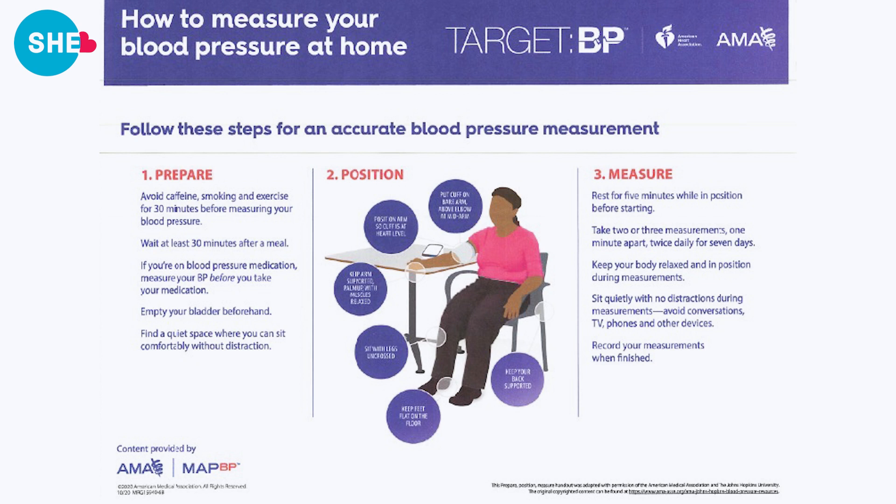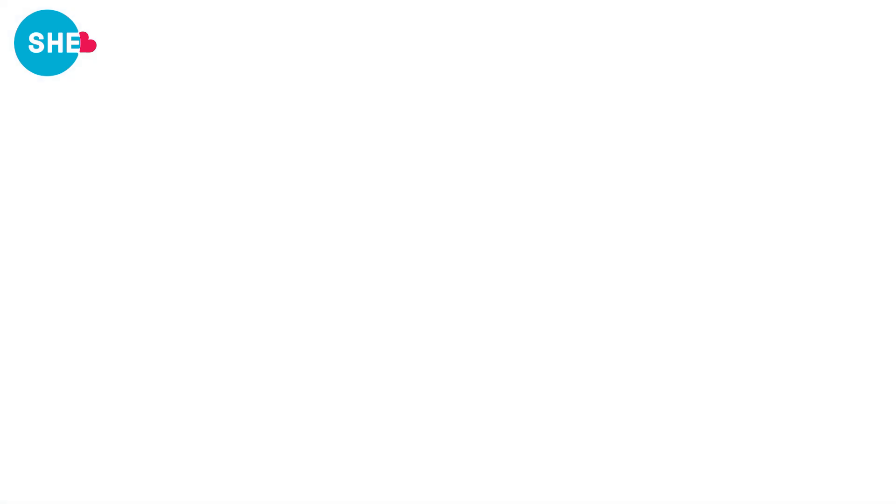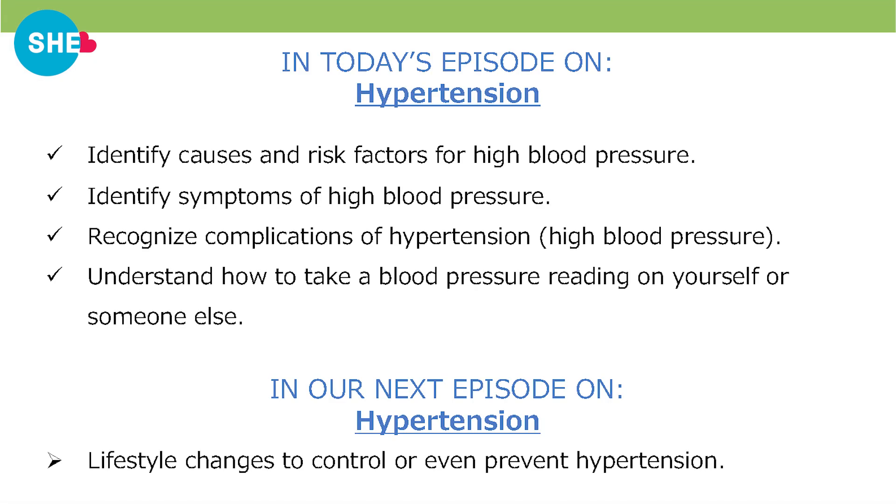Then start the machine. It sometimes helps to close your eyes to relax. When the machine starts to pump, you will feel some pressure on your arm — try not to move or react. Just relax and let the machine do the work. Today we learned about causes and complications of high blood pressure, as well as how to take an accurate blood pressure reading.